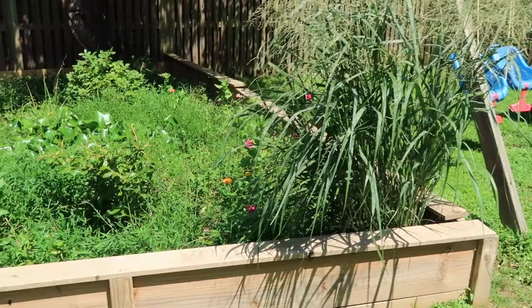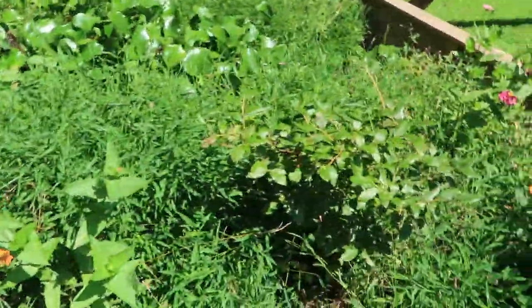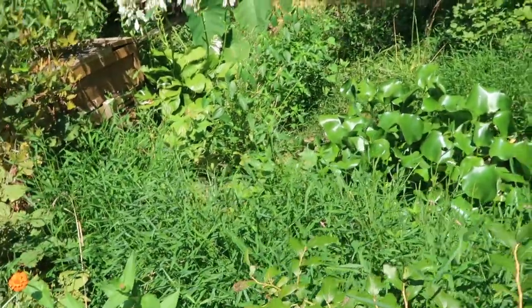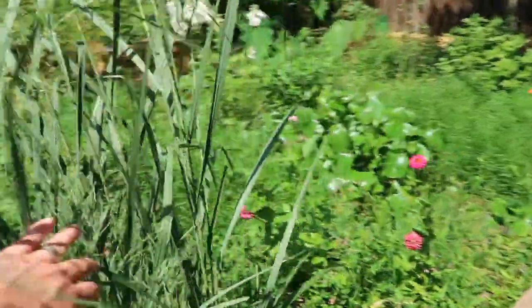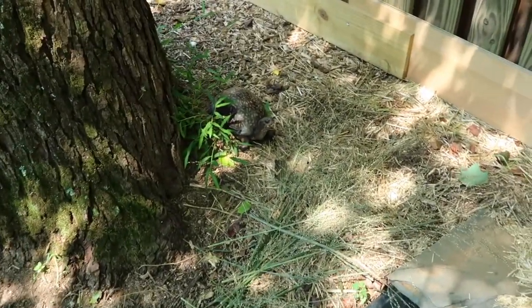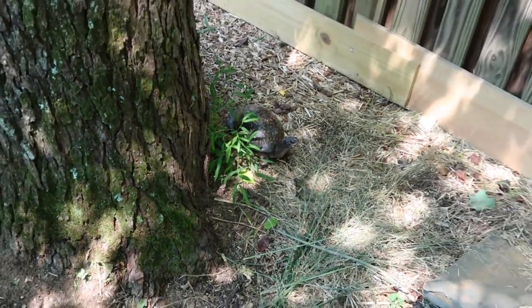This next enclosure has my gulf coast box turtles and my Chinese box turtles. I have six Chinese box turtles in here, 2.4 adult to sub-adult gulf coast, and four big one-year-olds. This pond is overgrown but there you go — this is the biggest female in here. She laid two clutches this year and the other big female also laid two clutches. The turtles like it, but it makes it hard for me to find anything.